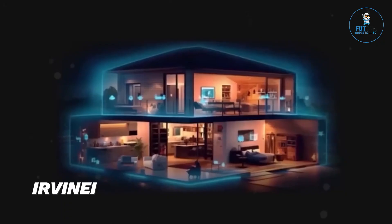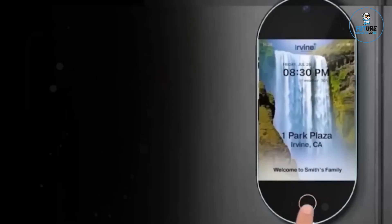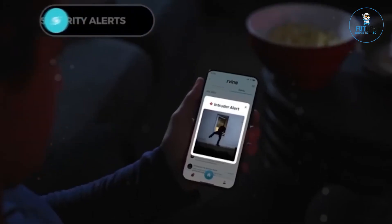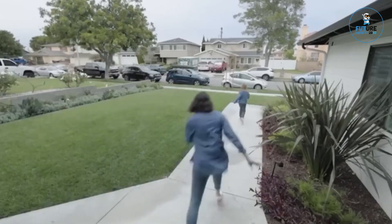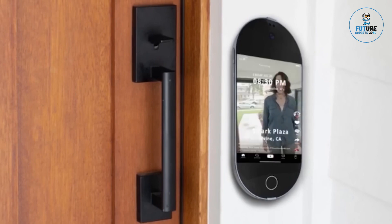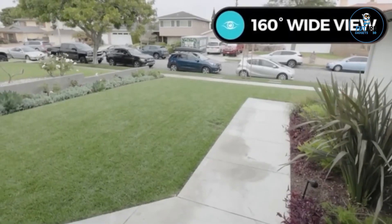AirViniai is a sophisticated smart home security system designed to provide comprehensive protection for your home. Featuring advanced sensors and AI-driven technology, it offers real-time monitoring, motion detection, and instant alerts to your smartphone. The sleek, minimalist design includes easy-to-install components that blend seamlessly into any decor. With customizable settings, remote access, and integration with other smart devices, AirViniai ensures your home is secure and monitored 24/7, offering peace of mind and enhanced safety for you and your family.